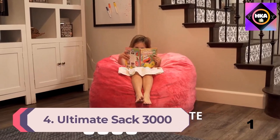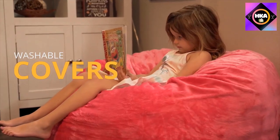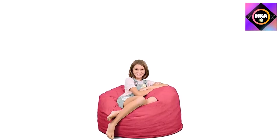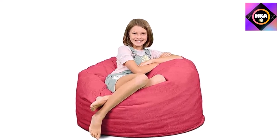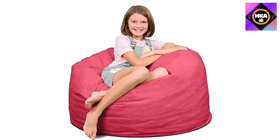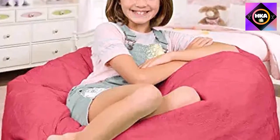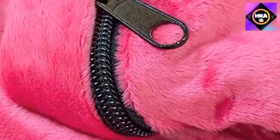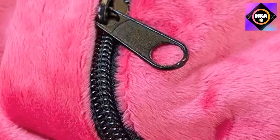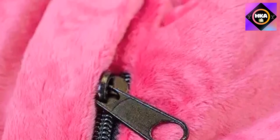Number 4: Ultimate Sack 3000 Bean Bag Chair. A top choice for kids, the Ultimate Sack 3000 is the smallest Ultimate Sack size available at around 3 feet in diameter. It comes in a wide range of colors with either suede or faux fur fabric, and the suede material scored a 5 out of 5 for feel. These bean bag chairs are filled with shredded polyurethane foam instead of traditional beans; while comfy, the material doesn't offer as much support as other chairs. The chair is easy to vacuum, doesn't get static-y, and the cover is machine washable. The bean bag needs to be fluffed up after use to retain its shape, but it comes with a 10-year warranty — much longer than most brands offer.